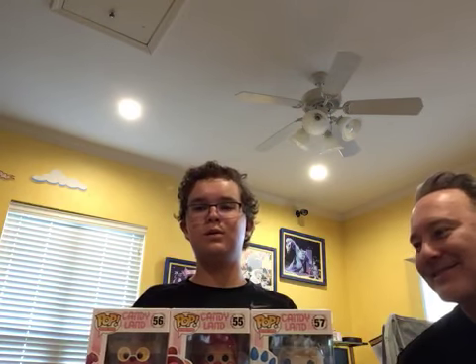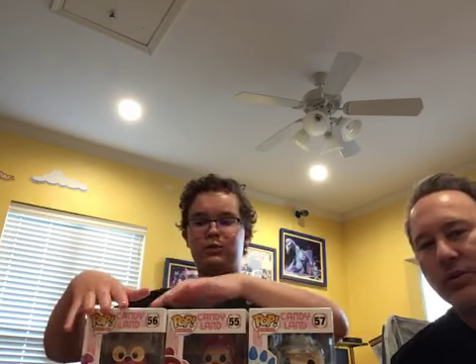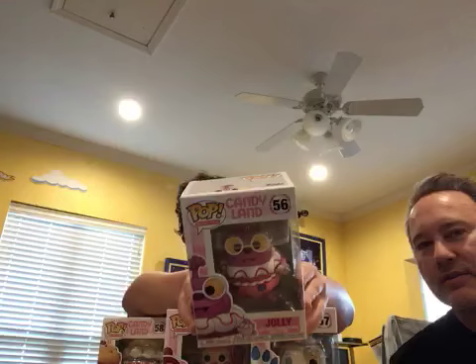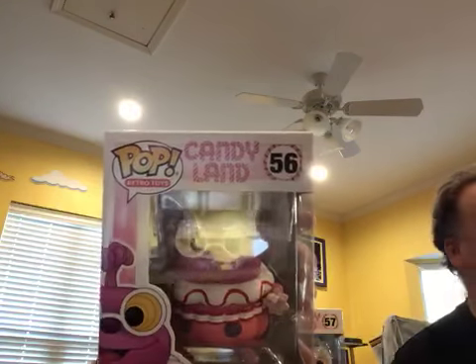Hello, welcome to the John and Dad Show. Today we have another really awesome set of pop models. We have the entire set of the brand new Candyland pop models.